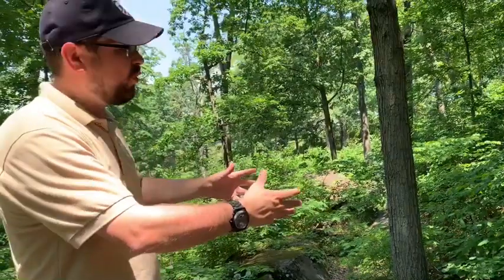Once Warren arrived atop Little Round Top, he noticed the Confederate force coming toward the hill and realized that the only Union force present was a signal station and his staff — not enough to hold back John Bell Hood's determined Confederates. Warren sent word down into the valley, spotted a marching column, and asked for troops. One of his staff officers encountered Colonel Strong Vincent of Erie, Pennsylvania — 26 years old, a Harvard graduate, commanding four regiments of Union soldiers.